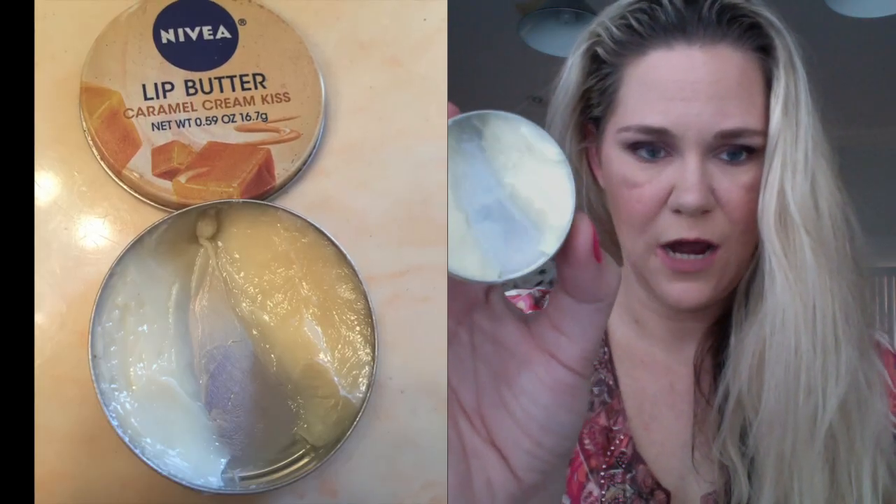The next product is one I've already hit pan on — my Nivea Lip Butter in Caramel Cream Kiss. I'll pop a picture of the last update on screen. As you can see, I cleared out the top part, so now there are two divided sections. I've been forgetting to use this at night for about the last week, which is over half the time since the last update. I'm going to try to use this up by the six-month mark next year.